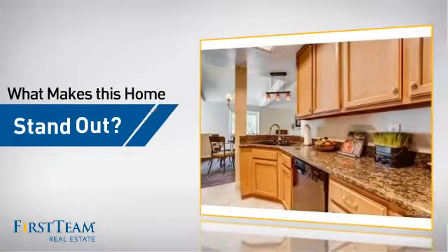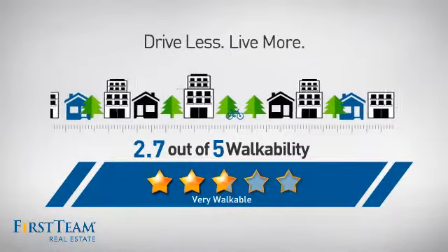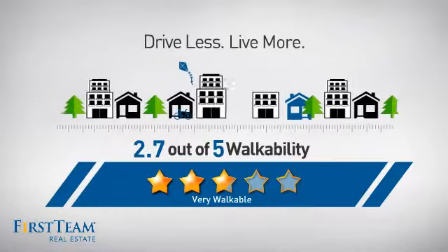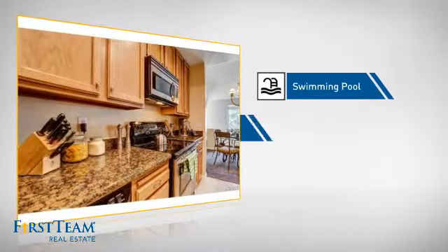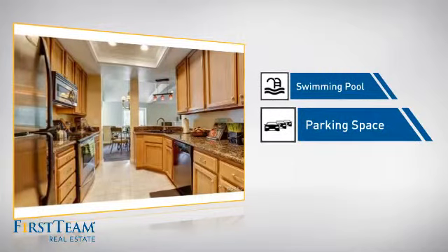But let's talk about what really makes this home stand out. With a walkability score of 2.7, the neighborhood is a very walkable place to live for a healthier lifestyle, shorter commutes, and the ability to run errands on foot. This home also features some other great amenities like a swimming pool for those hot summer days and extra parking space for your vehicle.